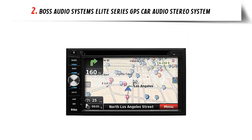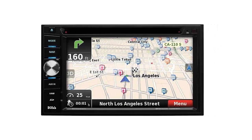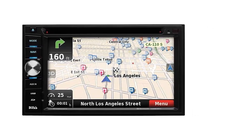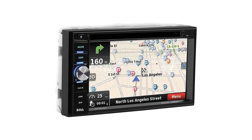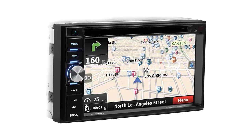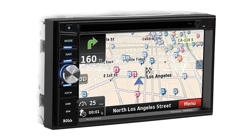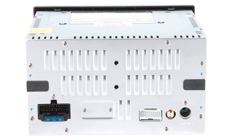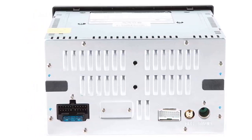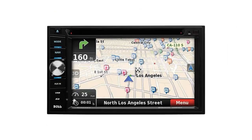The Pioneer multimedia receiver is an excellent option for anyone looking for a reliable and feature-packed car stereo. The receiver offers Bluetooth connectivity for hands-free calling, a built-in GPS navigation system covering all 50 states and Puerto Rico, a DVD player for video playback, and music playback via Bluetooth, CD, or USB/SD ports. You can also tune into your favorite AM/FM radio stations and control music with a wireless remote control.